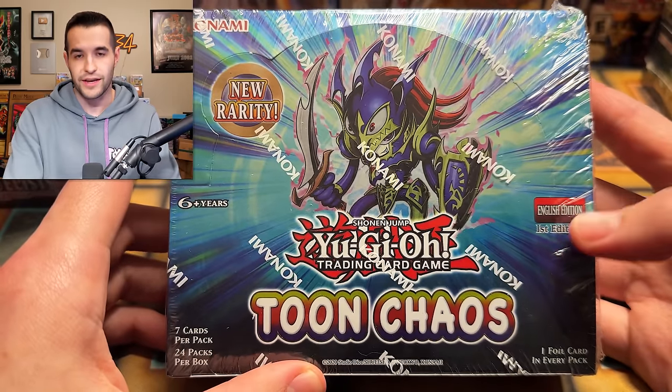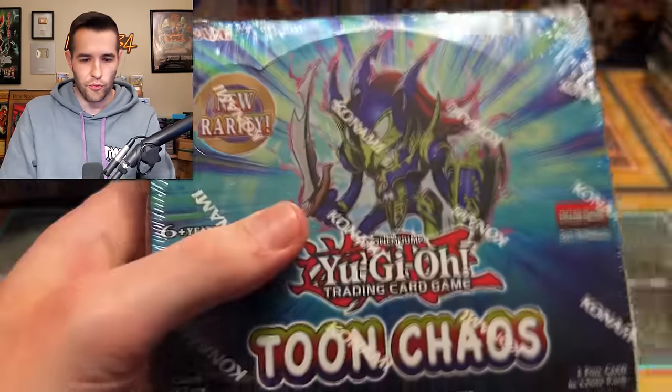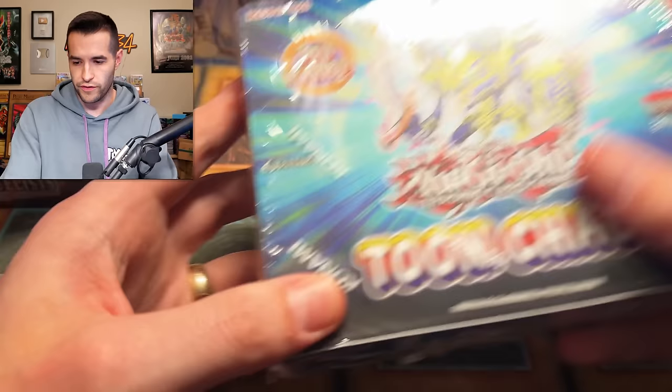He might be interested, but I kind of want to keep that one. We'll have to see. There's another Toon Chaos — pretty cool. And another Toon Chaos. We can't really complain about three or four Toon Chaos booster boxes — only three. It's a quarter of a case right there.